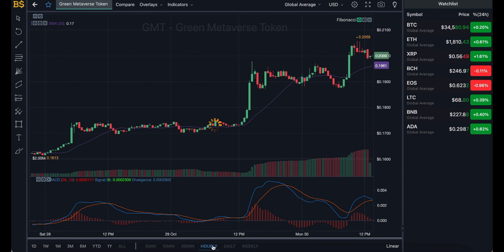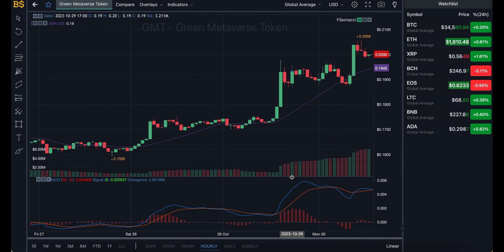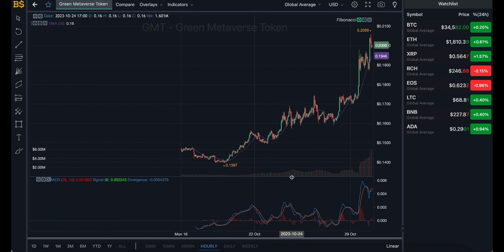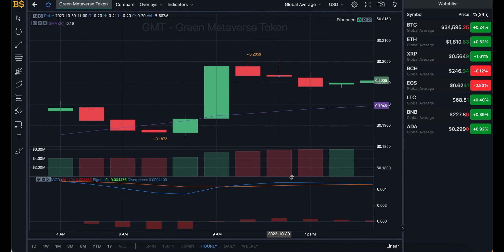Moving on to the hourly chart for the next couple of days: we're looking slightly bullish. The orange line is heading in a positive direction, though the blue line is still heading bearish. Over the next seven to eight days, towards the end of this week and into early next week, I'm expecting GMT to have gone through an overall increase in value — potentially hitting about 23 to 24 cents. That doesn't mean consistent green days; we'll likely see the odd red day, but green days should overtake red days overall.